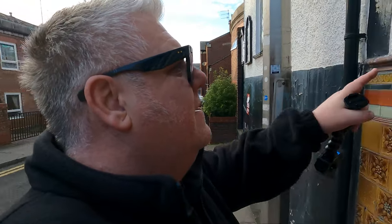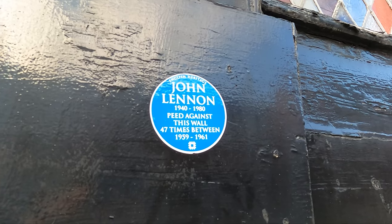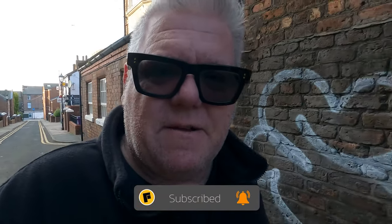There's a fake blue plaque just here. It says: 'John Lennon, 1940 to 1980, peed against this wall 47 times between 1959 and 1961.' I don't think that's true. Well, there you go — you didn't know that Liverpool has such big ties to Ireland! I'm going to conclude my little trip to Liverpool retracing the tracks of John Lennon at the Crack. Take care, bye.